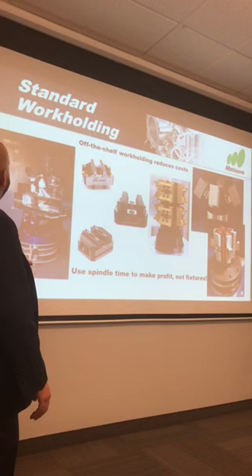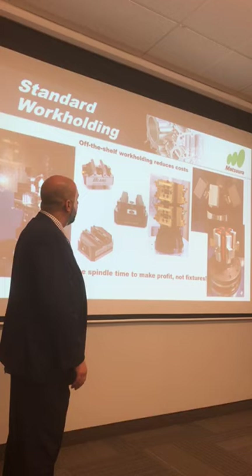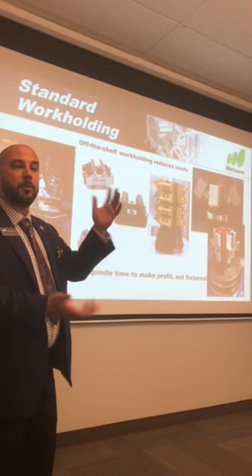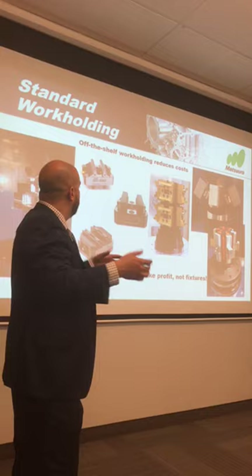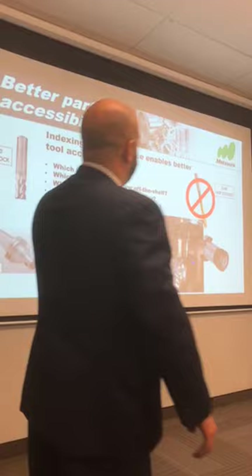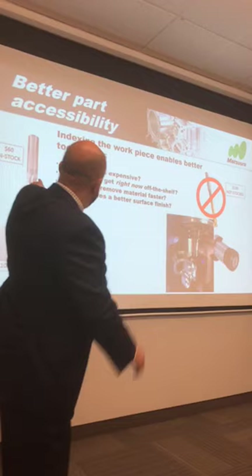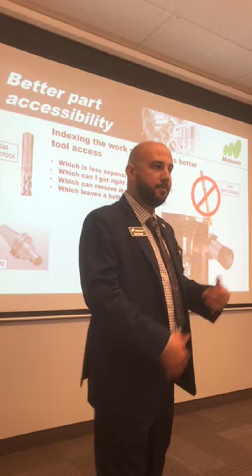The other thing we like to look at is work holding. Often one fixture will fit a plethora of parts — a lot of this is off-the-shelf and much cheaper than a standard six-inch vise or even a tombstone for a horizontal machining center. The whole point is you're not pulling things in and out of the machine like you would with a VMC — it's really one fixture fits all, simplifying the process. Better accessibility to your parts lets you index in shorter off-the-shelf tools instead of those long tools that chatter like crazy, cutting parts better and faster with less deflection.